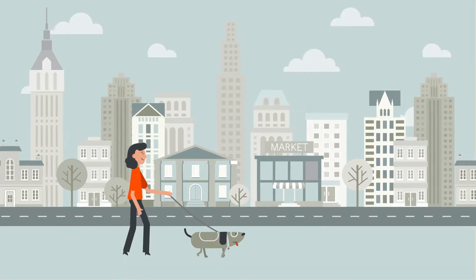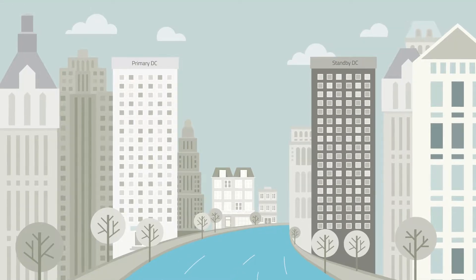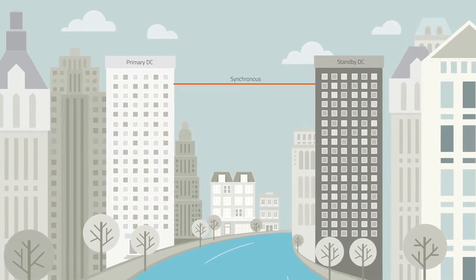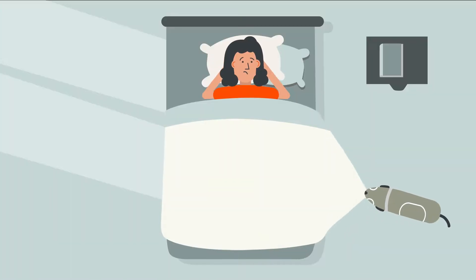Meet Kate. Kate was recently put in charge of disaster recovery at an organization like the ones we all know. Kate's company uses synchronous replication, believing it can ensure zero data loss in a disaster. Her organization has always done it this way, but Kate is worried.